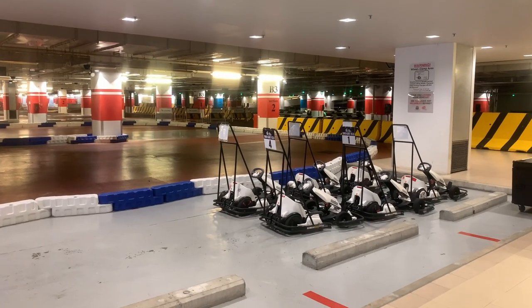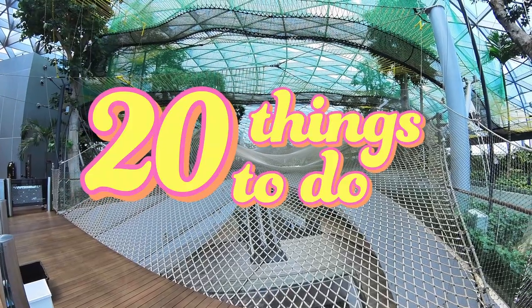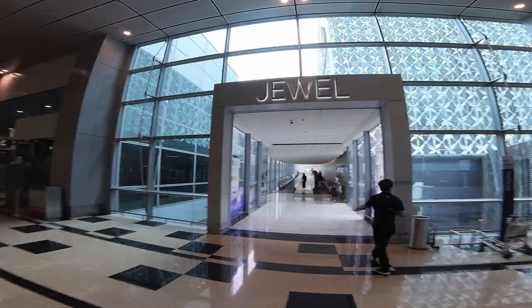The activities are endless and in today's video, we're exploring 20 of the most interesting things to do across the four terminals and in the newest part of the airport, aptly named The Jewel — which is where we're starting right now.